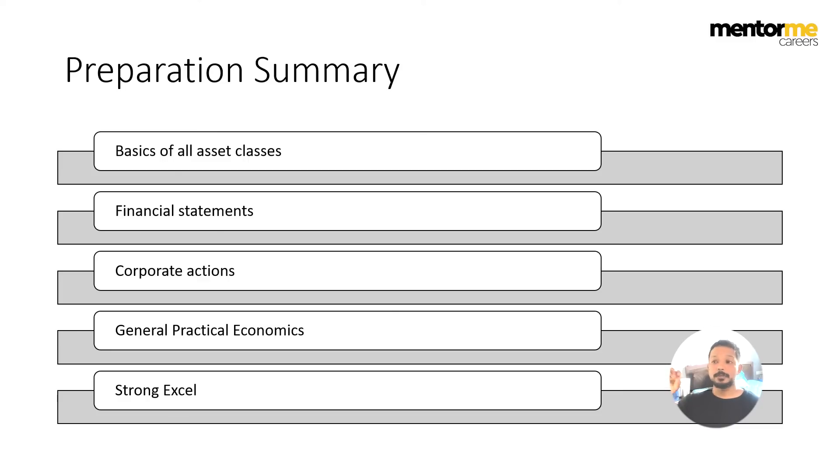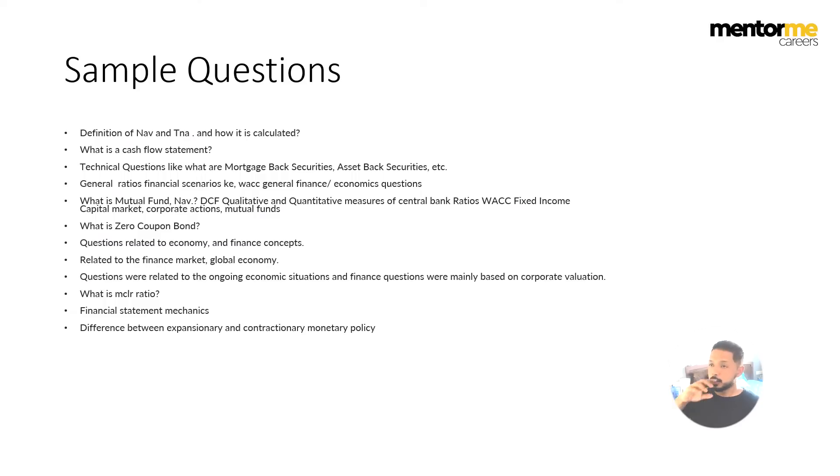General economics is required because if you're providing data on economic updates, you need to know what the MCLR rate is, what the repo rate is, and the inflationary scenario in India. Also, a lot of solutions are provided in Excel — if you have to work with Excel for providing data solutions, then Excel has to be a very strong point for you, at least in terms of Decimal Point. Now let's look at some of the questions here.